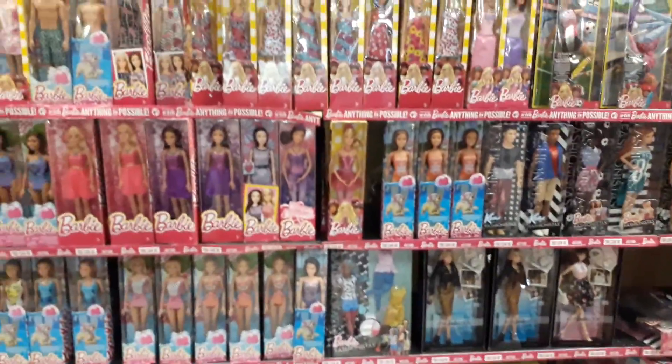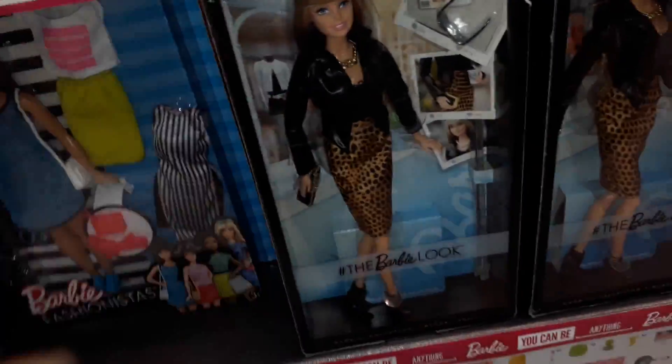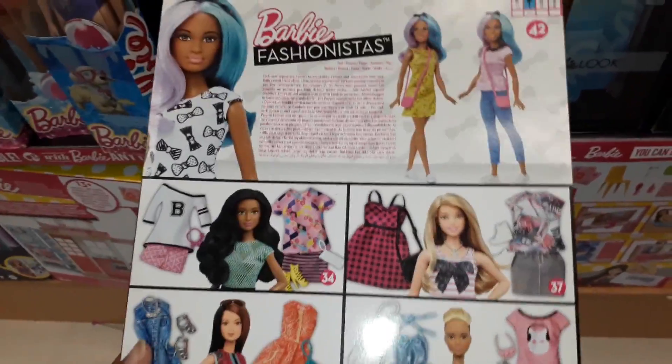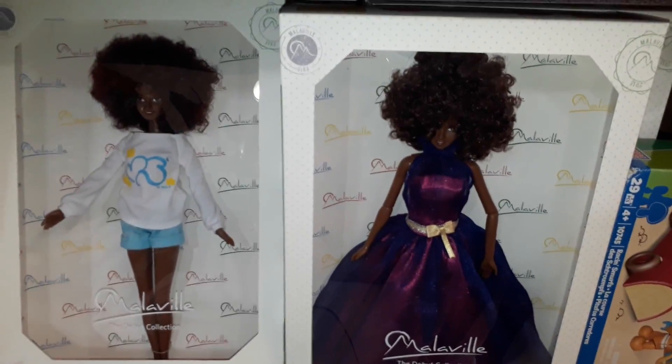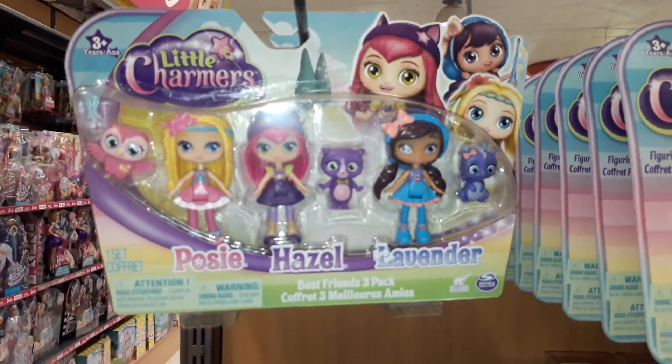Barbie — oh I like her! Oh there's a few different ones — so these are all the different ones, oh my gosh. La La Loopsie, Smurfs, more La La Loopsie, more of these Malibu dolls. They are stunning — I love them so much, I love their clothes. Little Charmers — these are so cute. Look at the little owl, there's a little dragon. Little cat.